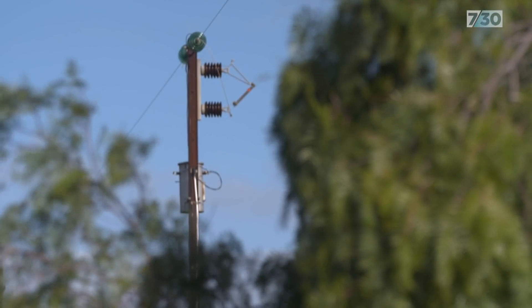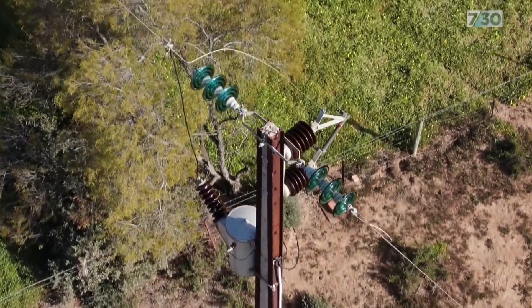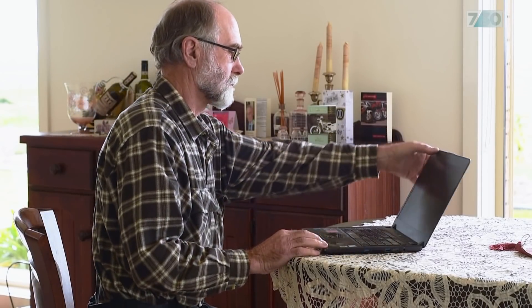The South Australian Network Company says it checked the voltage when Rolf's system was first installed. But like many people who've invested in solar, Rolf insists there's an ongoing problem.